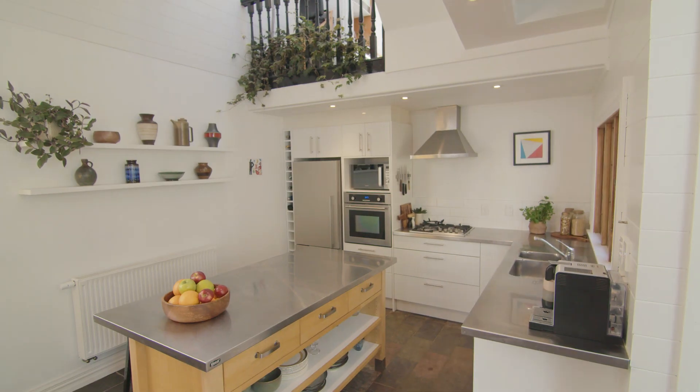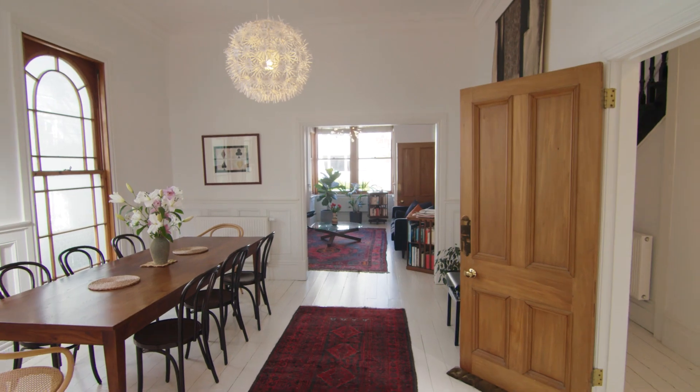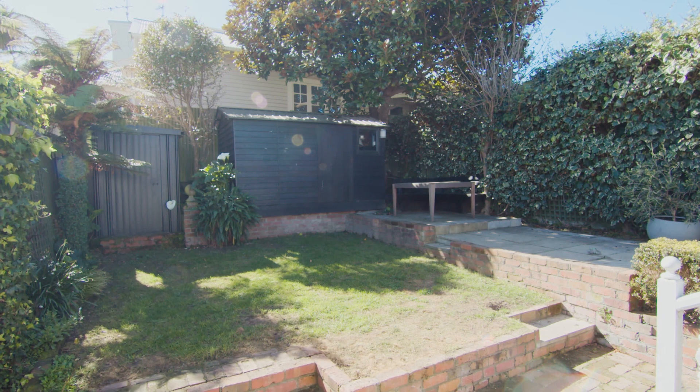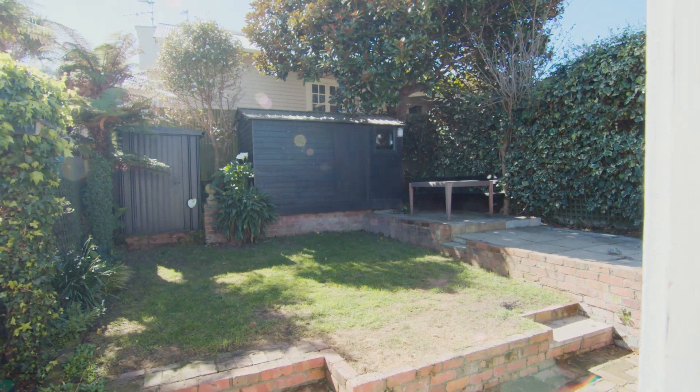The house has great flow from the kitchen to the dining and living spaces. The backyard faces north for year-round sun, with a decent patch of grass and a handy storage shed.